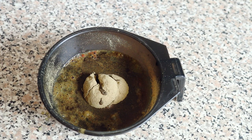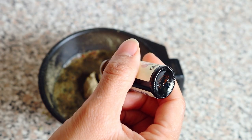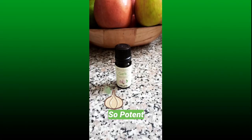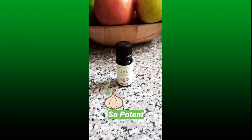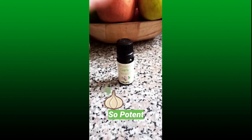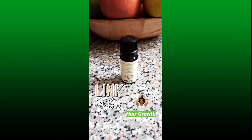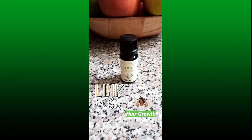At this point you can add in any of your favorite essential oils if you wish to. Today I am trying out this garlic essential oil for the very first time, and guys I am not lying to you — this is extremely potent. But garlic oil, or garlic in general, is known for its rich sulfur content.